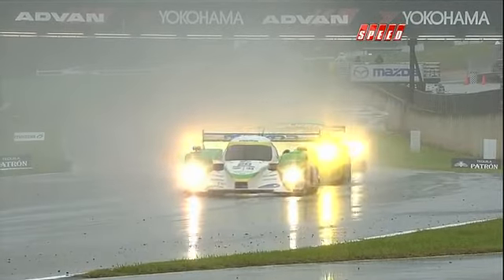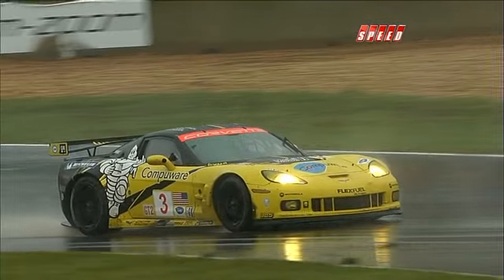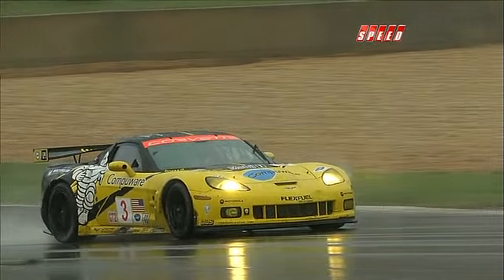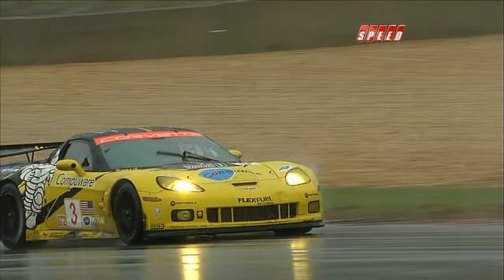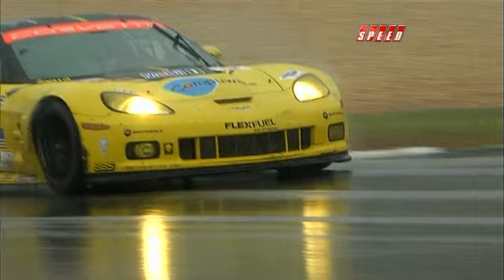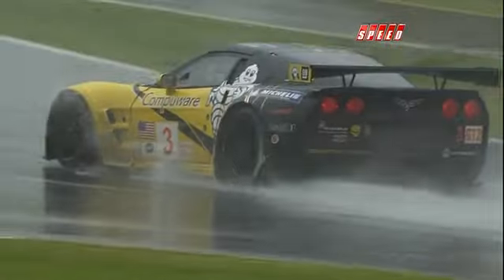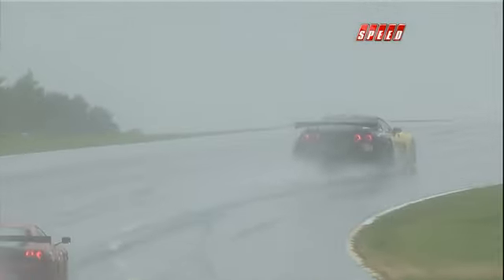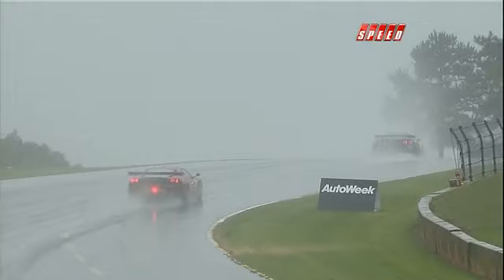This is the most miserable a race car driver can ever be right now. Take a look — look under the center of the front of the race car, you can see the sparks. Something is dragging down in there. You're not going fast enough behind the pace car for the water to go around the car and over you, so you're getting drenched in these open cockpit cars. These guys are freezing right now, drenched to the bone.